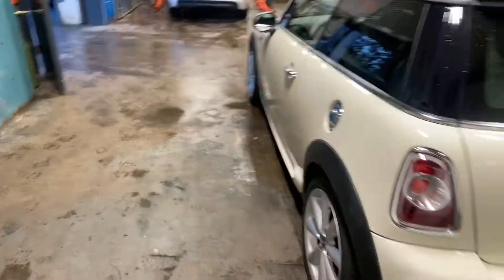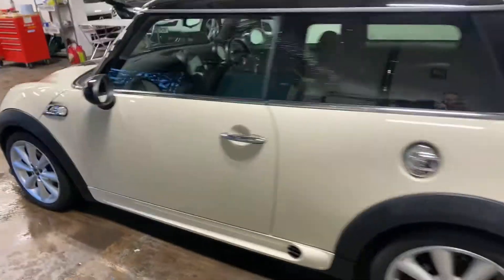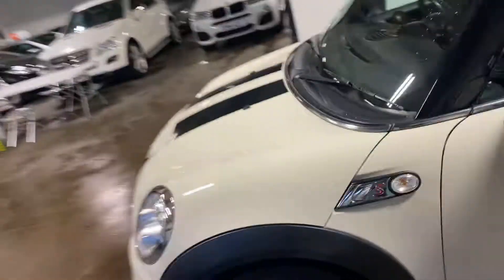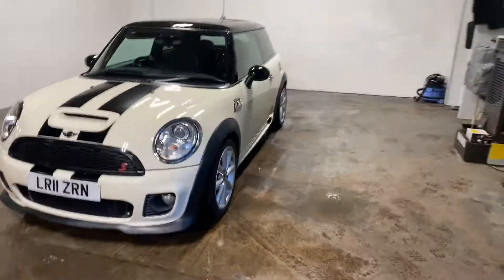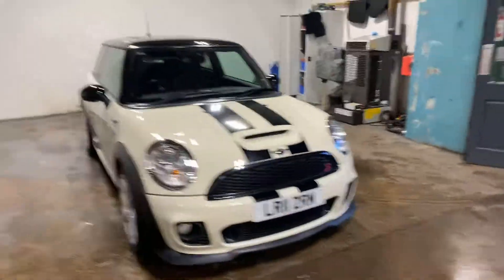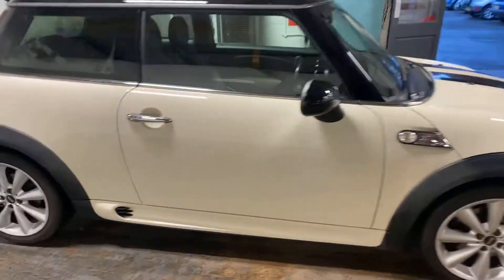Let me take you up the passenger side of this car. This car will fly out the door — not literally, obviously — but it will not be here for long. It is gorgeous, and I've listed all the options: it's got the chilli pack, the glass roof, just a list of options that you wouldn't believe.